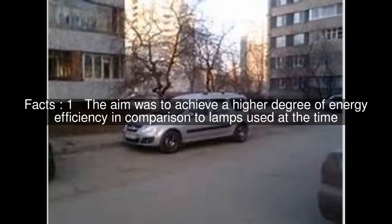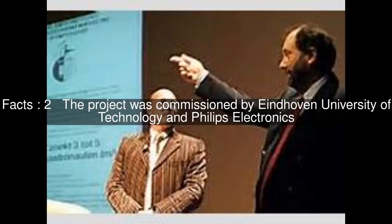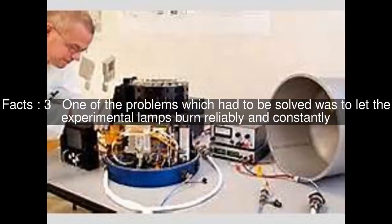The aim was to achieve a higher degree of energy efficiency in comparison to lamps used at the time. The project was commissioned by Eindhoven University of Technology and Philips Electronics. One of the problems which had to be solved was to let the experimental lamps burn reliably and constantly.